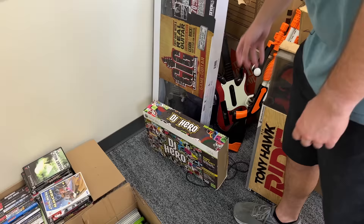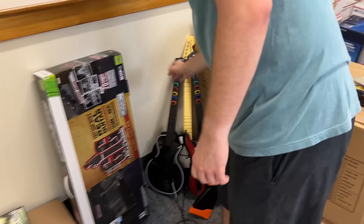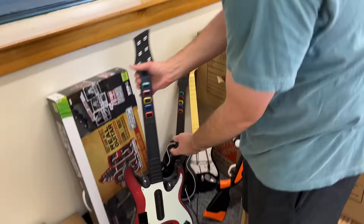The other big things: we got a DJ Hero for the 360. We have this giant guitar still in the box for the 360. We also have three other guitars — this appears to be Guitar Hero, another Guitar Hero, and then one Rock Band over here.